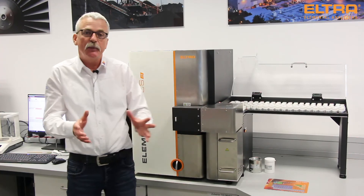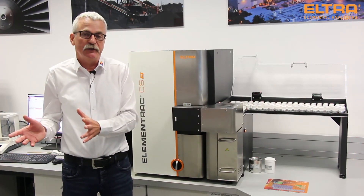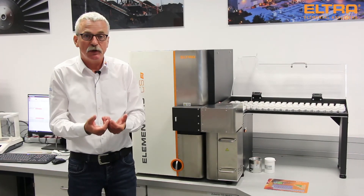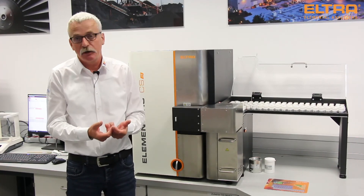This covers everything starting from sample preparation and sample processing up to the finished analytical result. If you have any questions or any need for automation, come to us. Thank you very much.